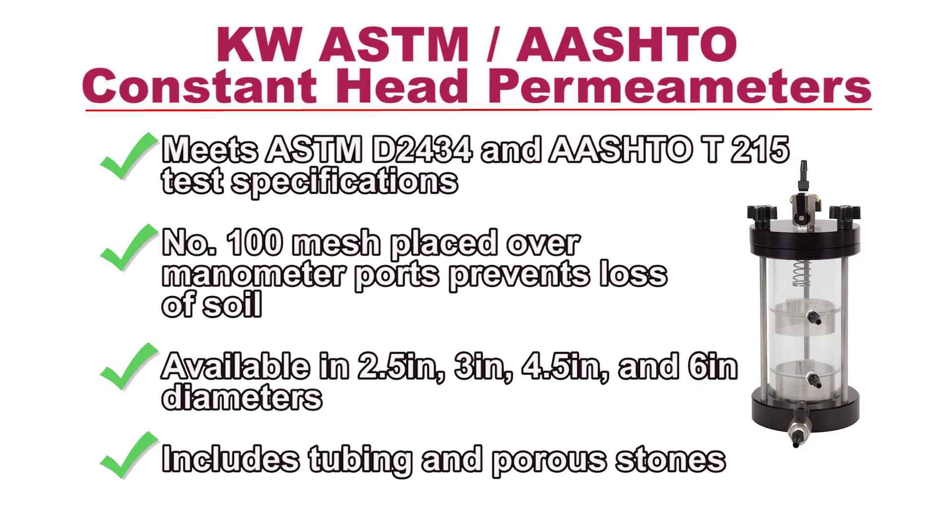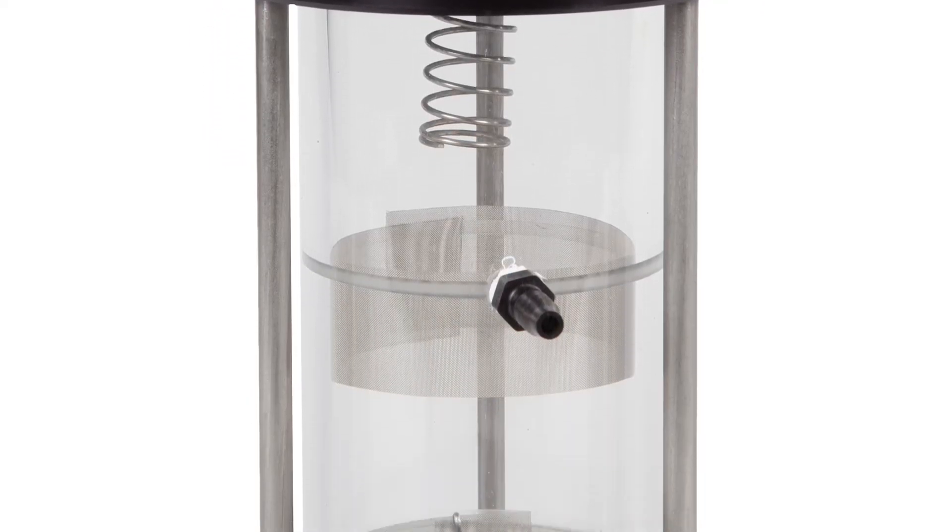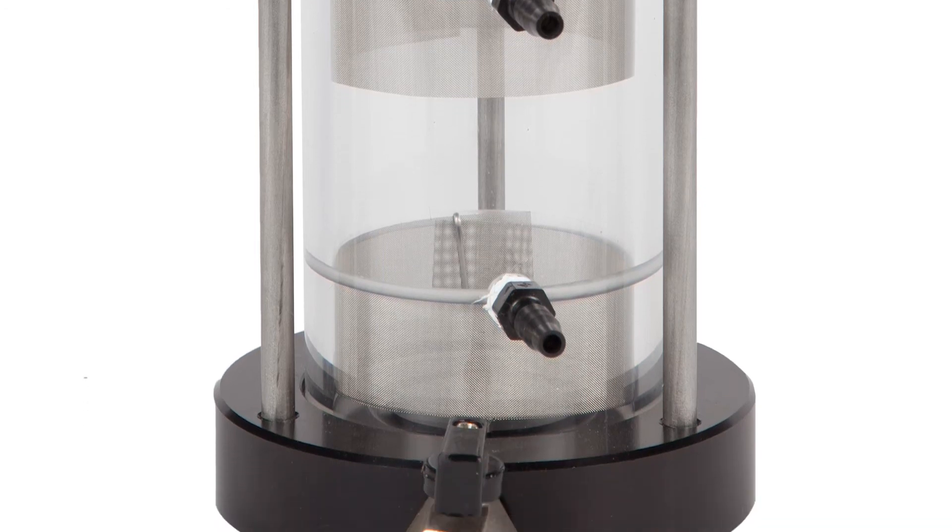ASTM and AASHTO constant head permeameters determine the permeability of granular soils by the constant head method. The permeameters have anodized aluminum end caps with clear acrylic chambers and are available in a variety of sizes.